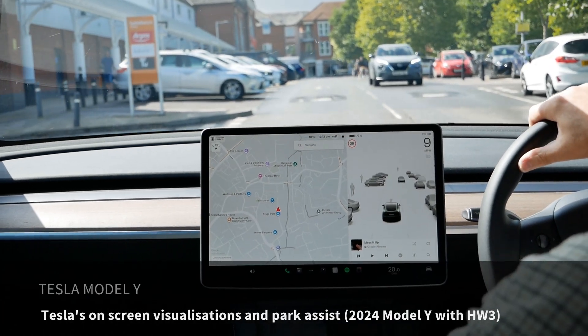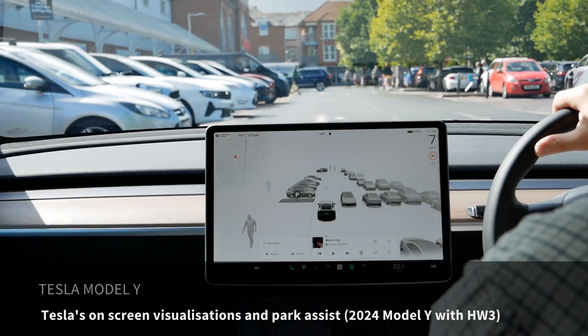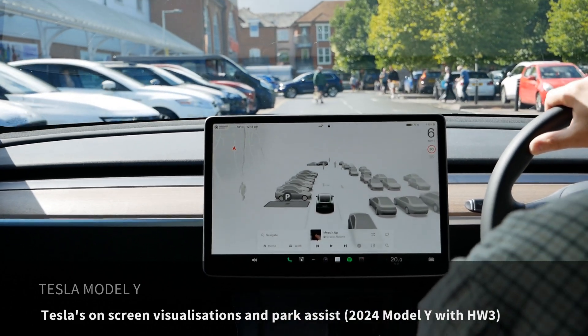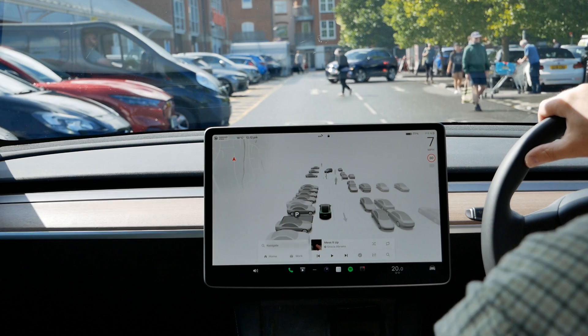I thought I'd just show you the on-screen visualizations in my Tesla Model Y as I drive into this same Swiss car park. As this has the AMD Ryzen chip you can go full screen, whereas you can't on the older models with an Intel chip.